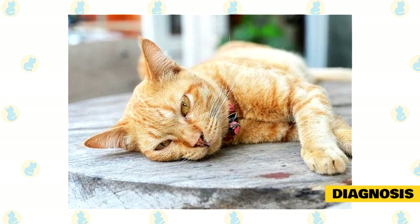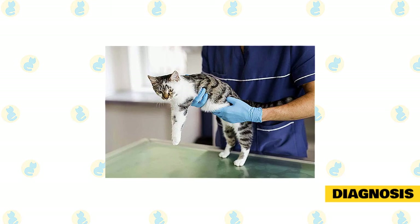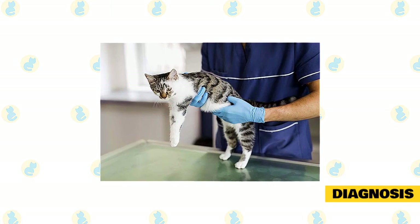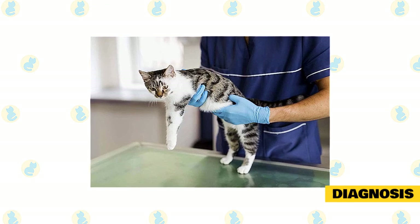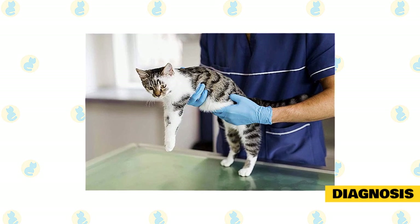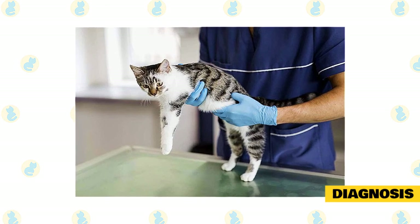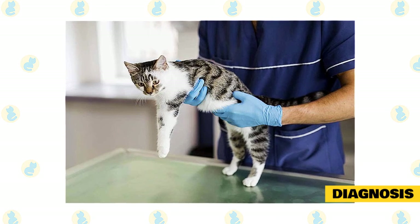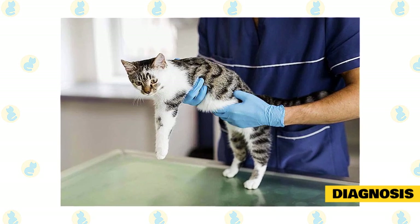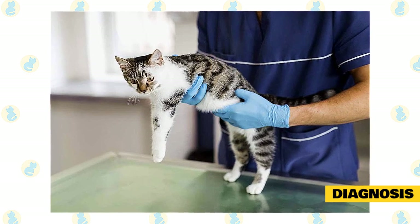The most specific blood test for pancreatitis is known as feline pancreatic lipase immunoreactivity (fPLI). This test measures a marker specific to the pancreas, and concentrations are usually increased with pancreatic inflammation. One form of this test is available as a rapid test and can give a same-day result in many veterinary offices, while another form requires blood to be sent to an outside laboratory. While currently the most sensitive blood test available, it can miss cases of mild or chronic pancreatitis.